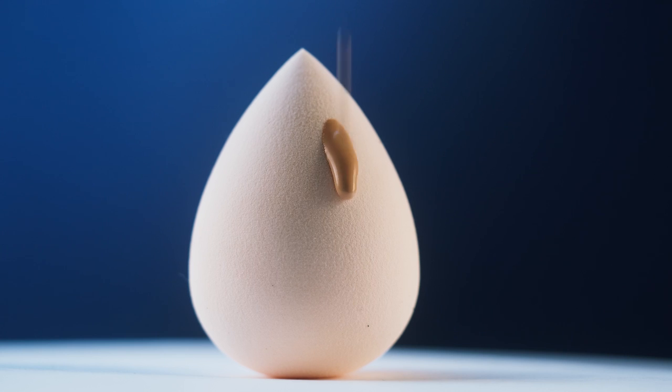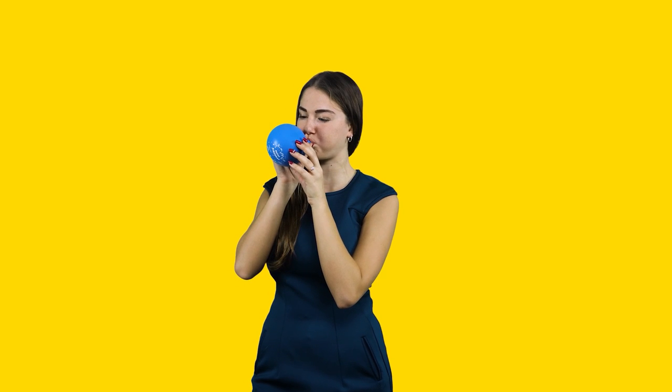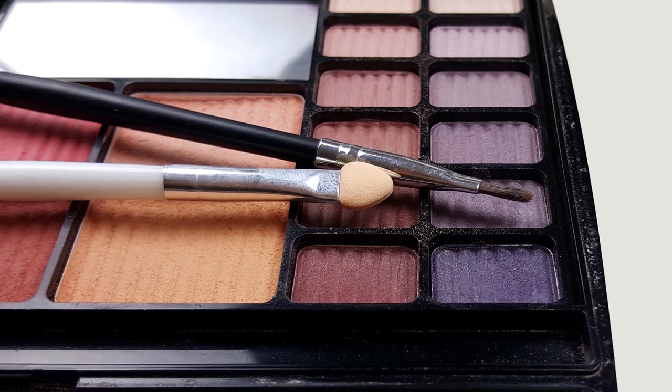Balloon Blender. Chill out if your makeup blender is not in a good condition right now. Take a balloon and blow some air into it. Make sure you do not blow by making a large balloon. The balloon will come into a shape the same as a blender. Now use it with your makeup.